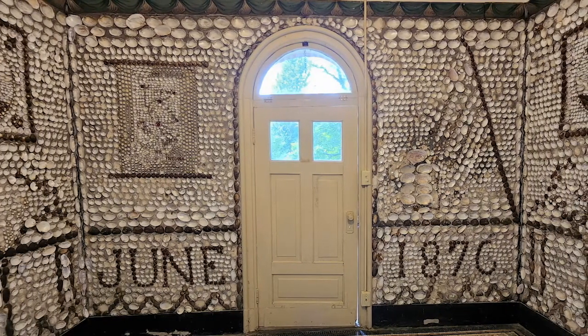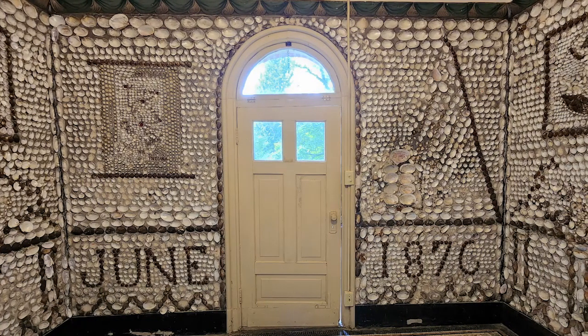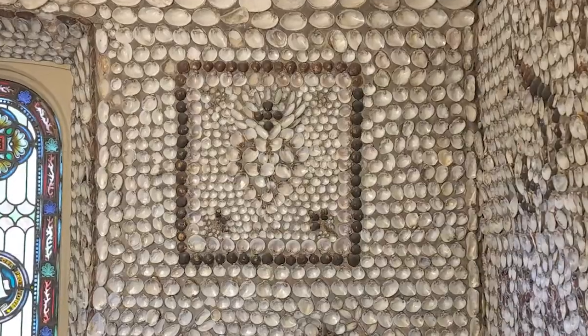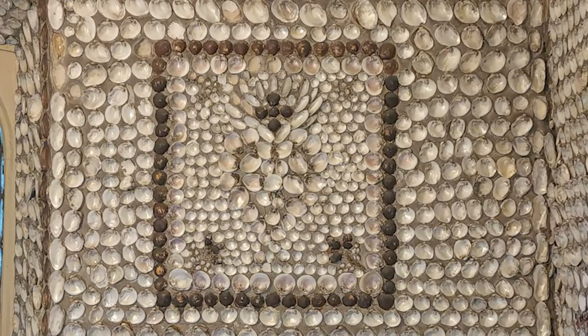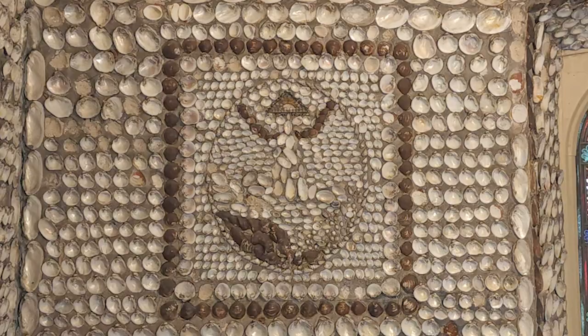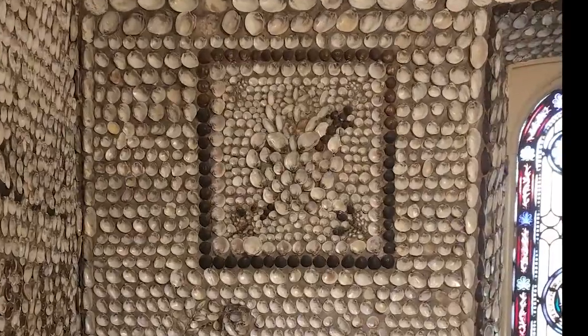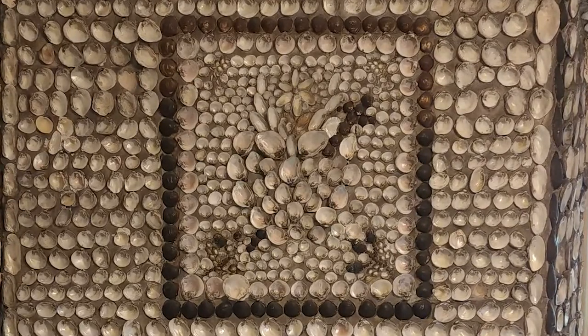For example, you will see a depiction of the small sailing ship as well as a map of Indiana portraying the missions of the Sisters of Providence at that time in our history, all elegantly portrayed using different colors, shapes, and sizes of shells. There are two beautiful stained glass windows featuring seafaring themes as well.